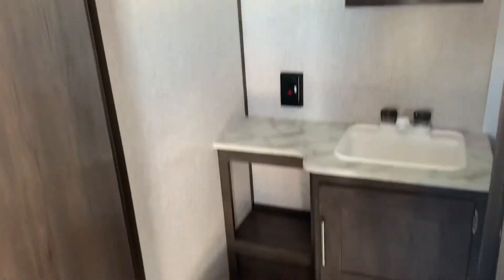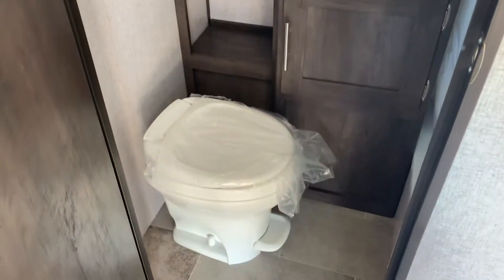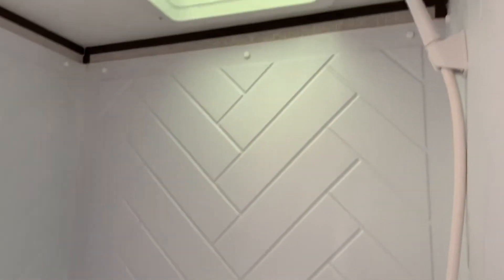Stepping back around we have our sink and cabinetry, toilet, sink, vanity and cabinets, and our shower with vent at the top.